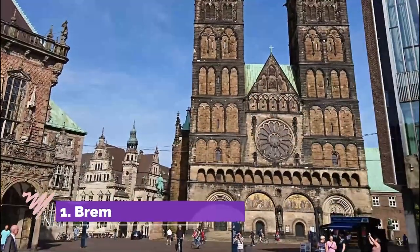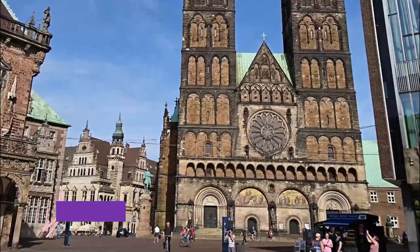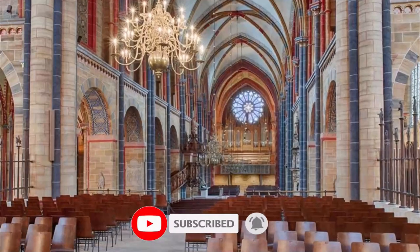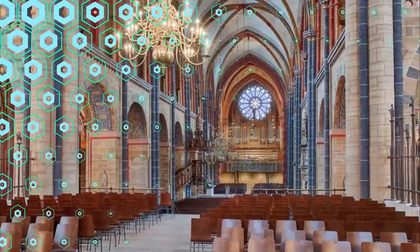Number one: Bremen Cathedral. Saint Peter's Cathedral commands the central market square and has 1,200 years of history. Unsurprisingly given its age, the building is a mishmash of styles, with Romanesque, Gothic, and bits of later Gothic Revival sprinkled throughout.